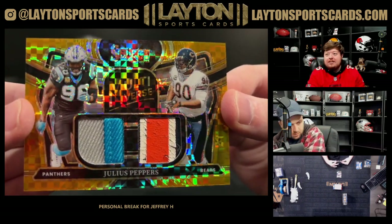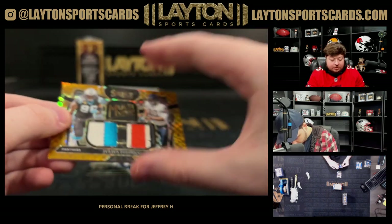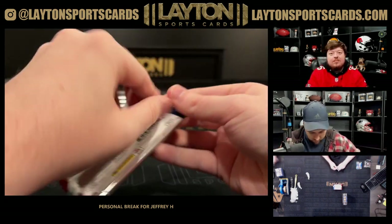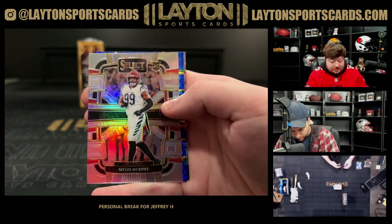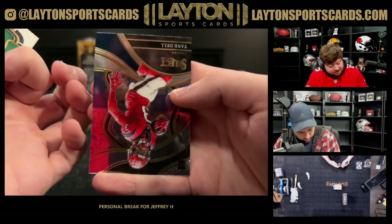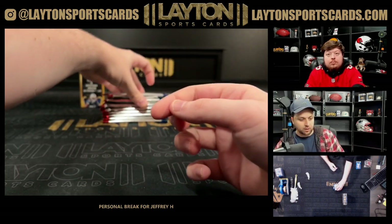Nasty patches on that. Julius Peppers Multiverse gold dual patch. Silver rookie Miles Murphy, blue of Joe Klecko for the Jets numbered to 199. New York Sack Exchange.